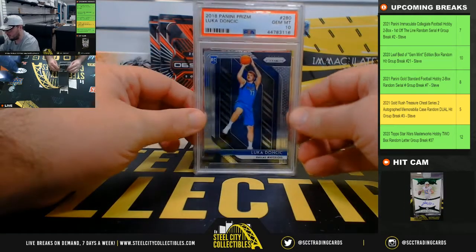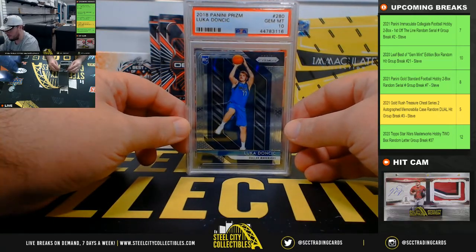Beautiful card here — 2018 Panini Prism Luka Doncic, PSA 10.